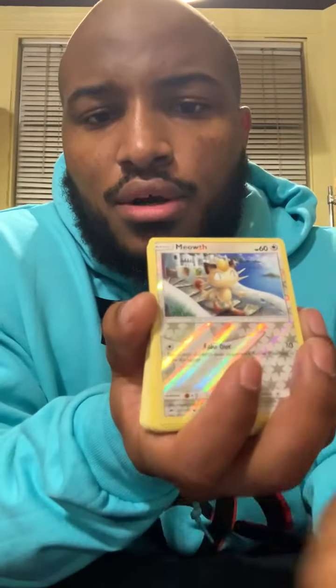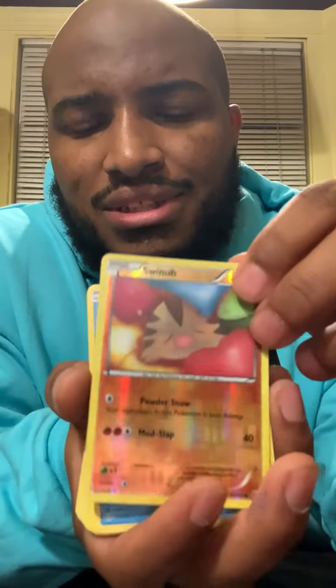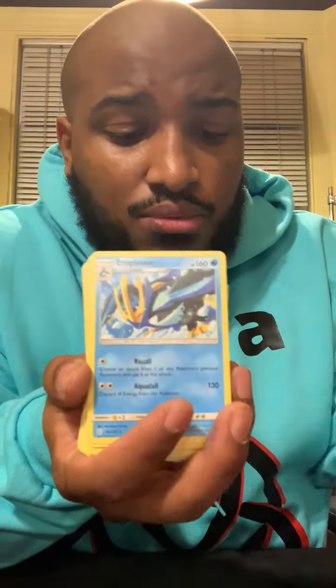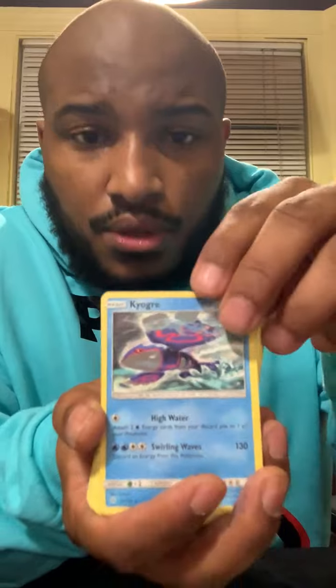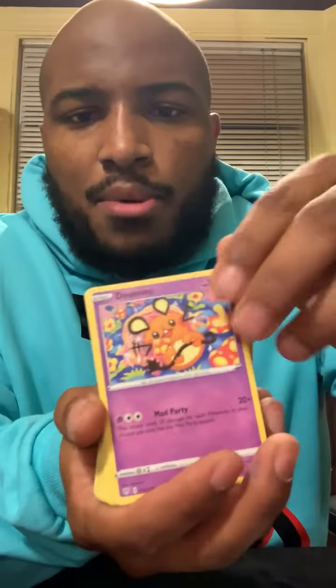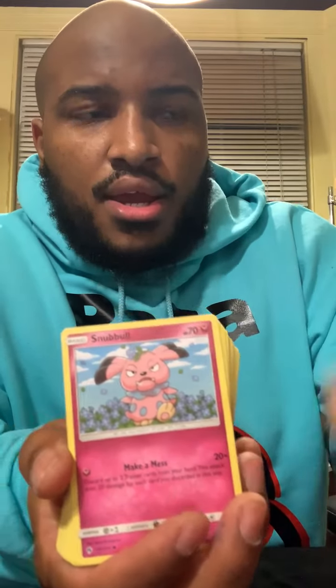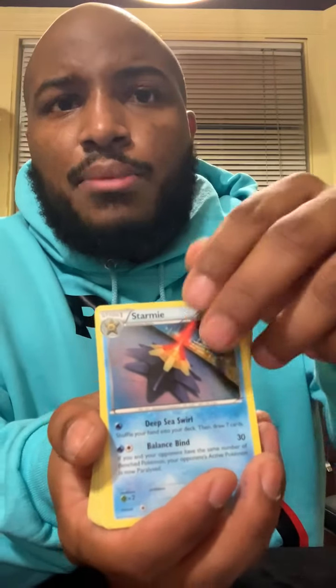Let's get up close and personal. Look at that one — oh! So it was two, then three, now four. Look at that — oh, five with the win! Oh my god — six! That was great, just to see those. Six of them that we pulled. Oh, look at that — that's a beauty!